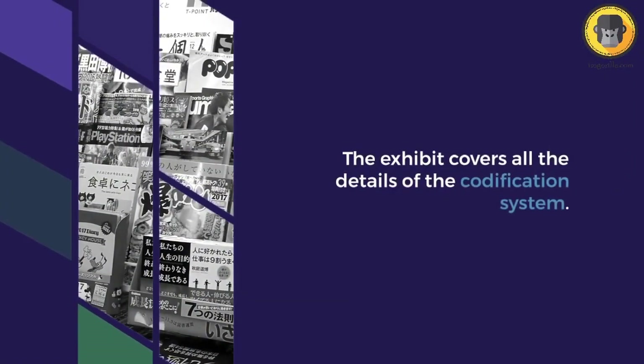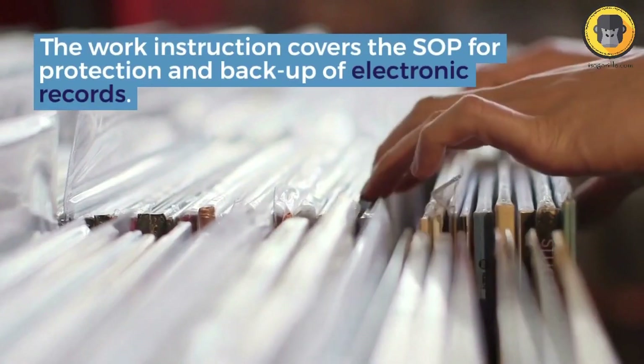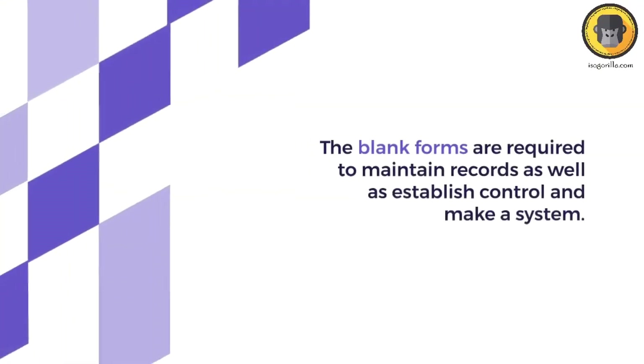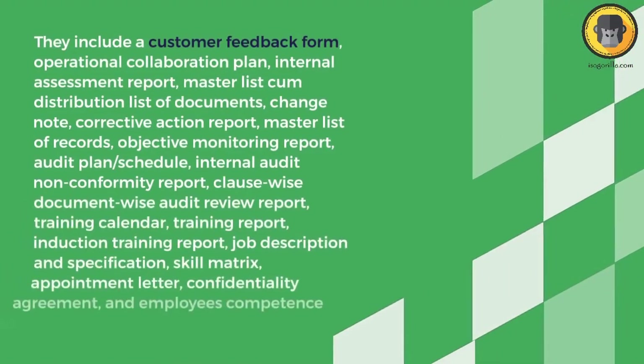The ISO 44001:2017 documentation kit also improves accountability, ensuring that each partner's role is well defined, eliminating ambiguity and building trust. The kit contains templates for document control, performance evaluation, auditing, and reporting.